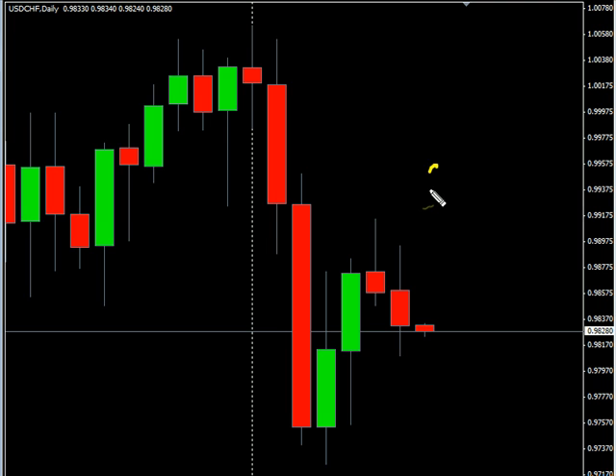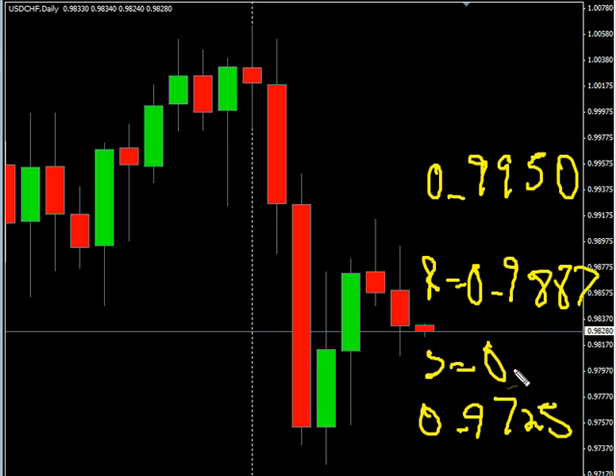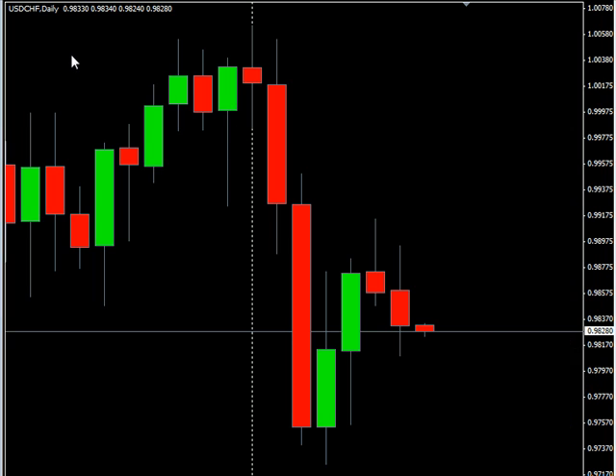As far as news announcements go, we have the U.S. University of Michigan confidence report being released for December at 9:55 a.m. Eastern Time. Consensus on that is that it has moved up from 71.6 to 72.0, which would be good news for the U.S. dollar.